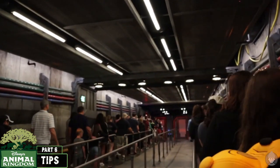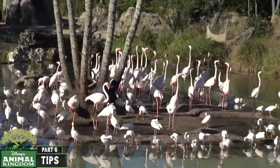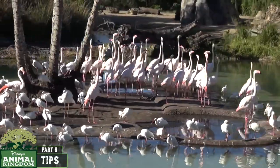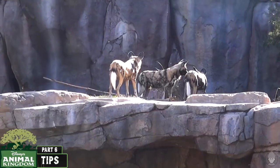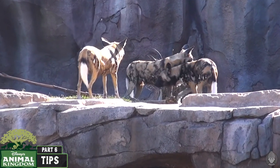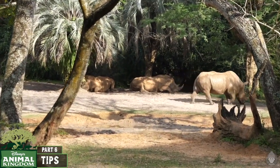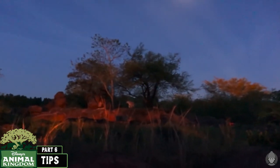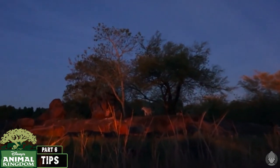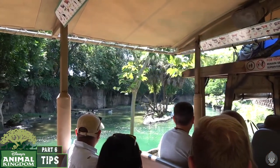For Kilimanjaro Safaris and the other trails, keep in mind that the animals are most active either first thing in the morning or last thing in the evening — which also happen to be the best times to avoid long wait times. This attraction is a great choice for a FastPass slot. If possible, I'd recommend booking for an hour before sunset: the animals are a lot more active with the lower temperatures, there's a much higher chance of seeing the lions, and overall it's just an awesome experience. Alternatively, if you have a FastPass booked for another attraction late in the morning, it's often a good idea to hit Kilimanjaro Safaris first thing.